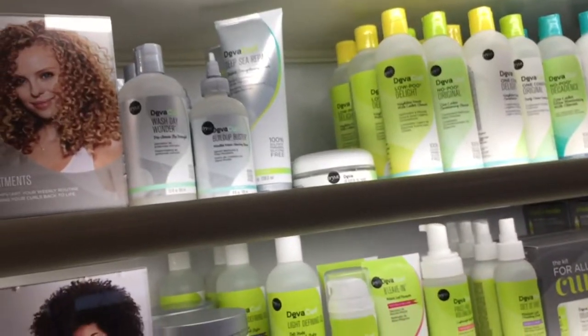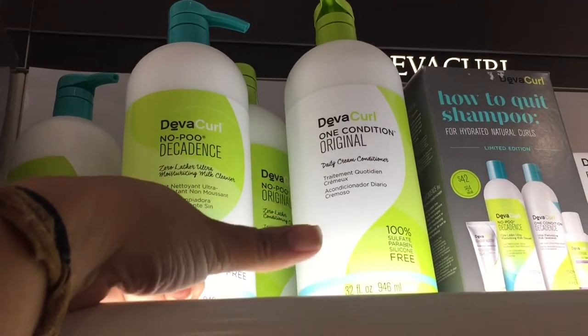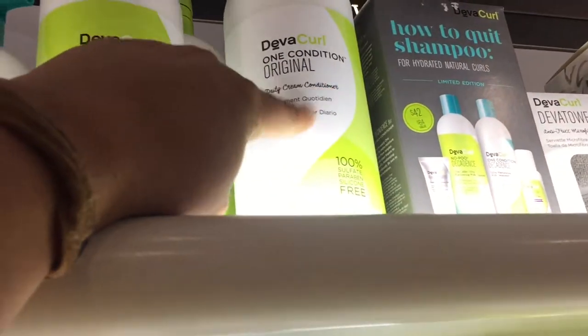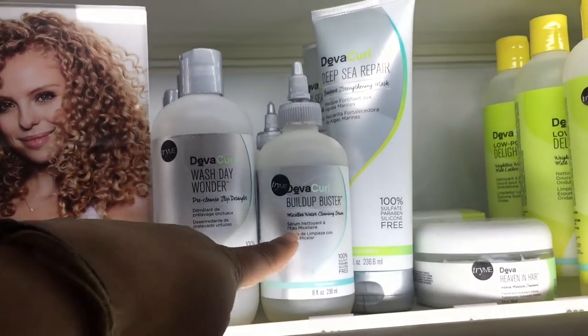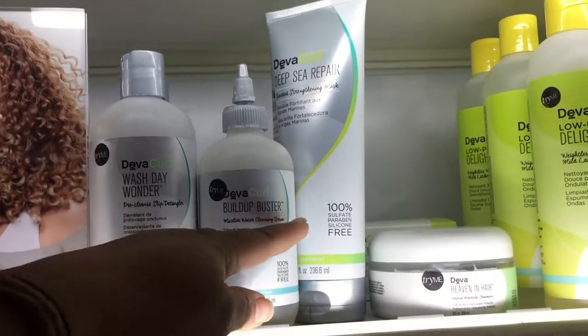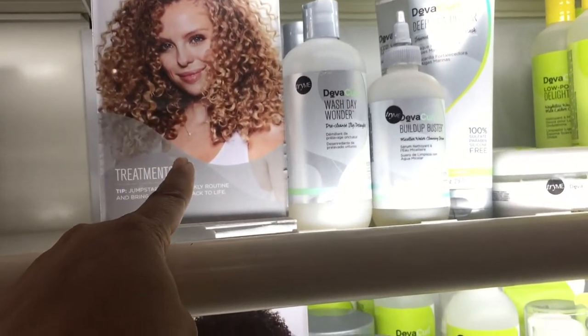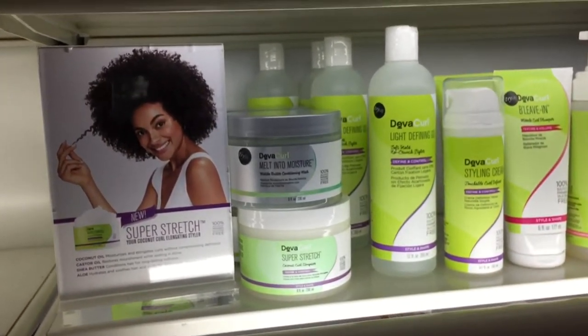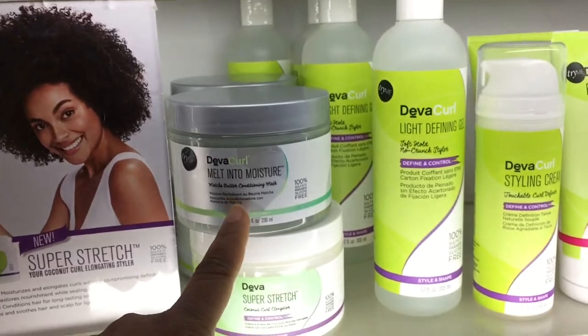Let's start with some of my DevaCurl favorites: No Poo, One Condition, and the No Poo Decadence — thumbs up. Wash Day Wonder, the Build Up Buster, and the Deep Sea Repair — thumbs up, Missy Payload approved. Melt Into Moisture is my favorite; it's the best deep conditioner that DevaCurl has.